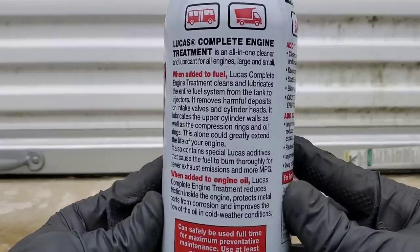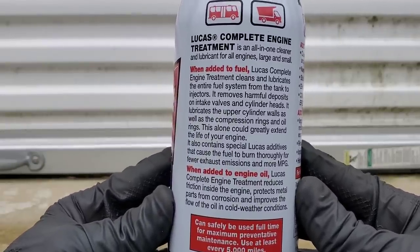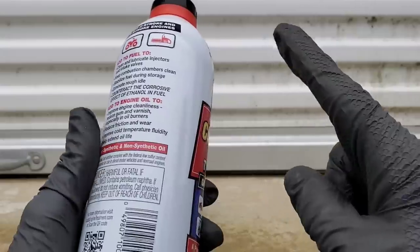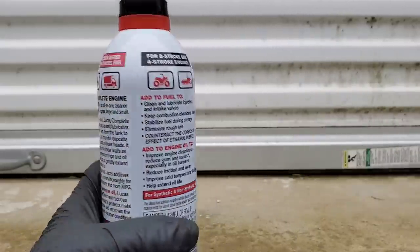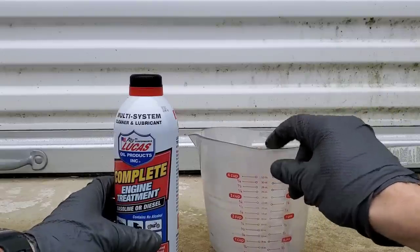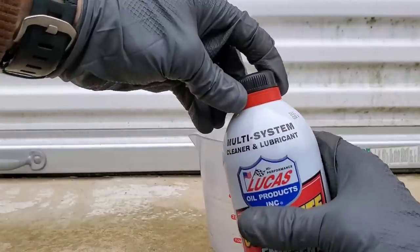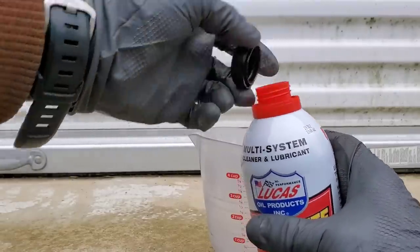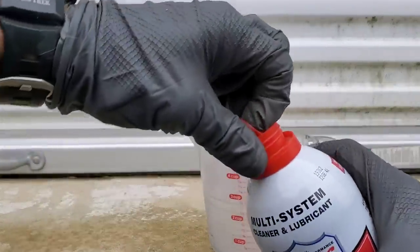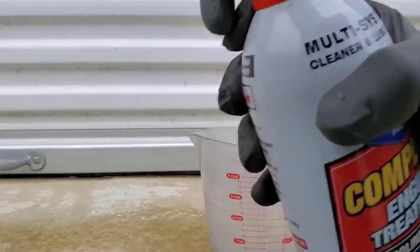This motor treatment can also be used in the fuel to help fight carbon deposits on intake valves or in the combustion chamber, and even to help oil flow in really cold temperatures. It comes out to about one ounce per gallon, and it can also be used in two-stroke systems as well. So without further ado, we'll get our testing underway.